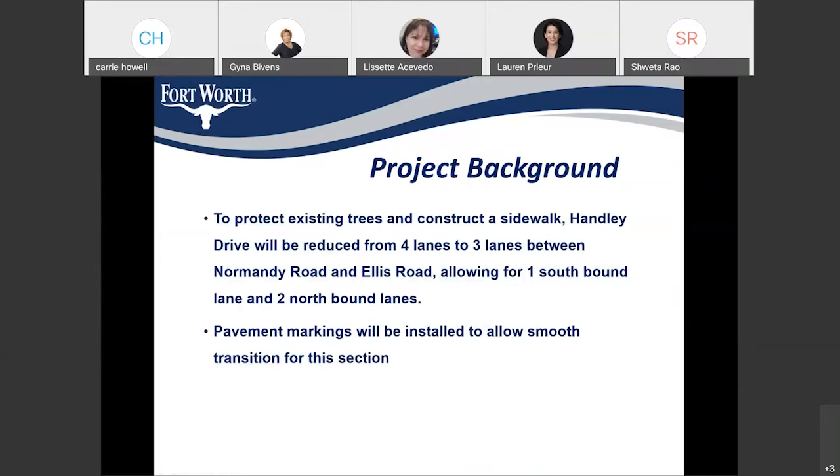On Hanley Drive between Ellis and Normandy, there are a few large, mature trees, and we didn't want to remove those trees to install the sidewalk. It was proposed to reduce the lane width from four-lane to three-lane. That won't be impacting traffic flow significantly, but it will help us install the sidewalk without affecting the trees. The new configuration for that roadway would be one lane going southbound and two lanes going northbound. Pavement markings will also be installed to provide a smoother transition at the north end of Ellis and the south of Normandy.